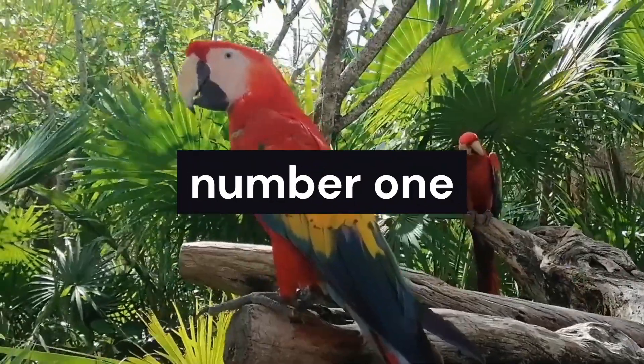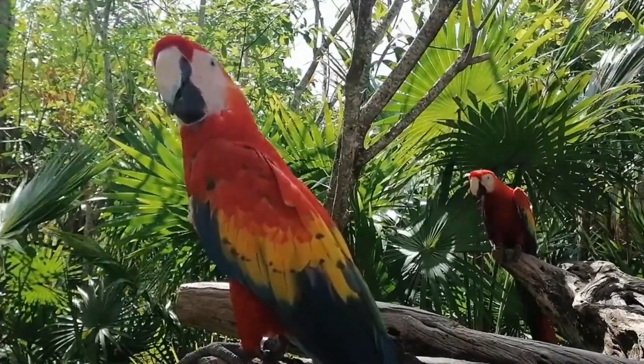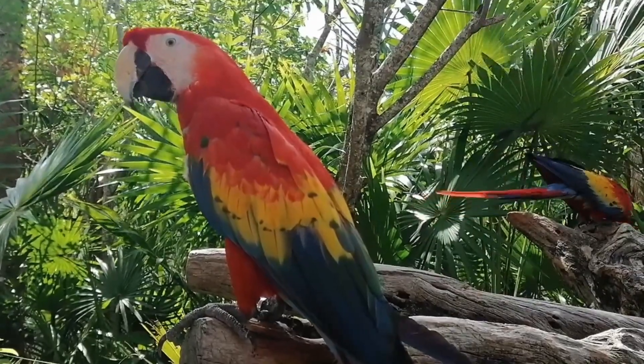And finally, we are graced by the vibrant scarlet macaw. With its brilliant plumage and resounding calls, this iconic bird symbolizes the beauty and diversity of Costa Rica's wildlife. Observe its majestic flights, its presence adding a splash of color to the skies.